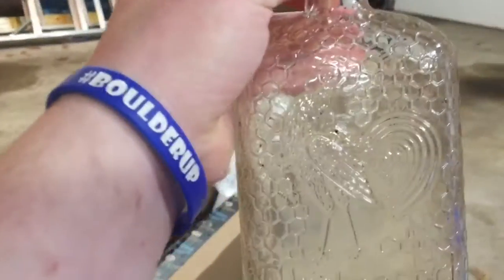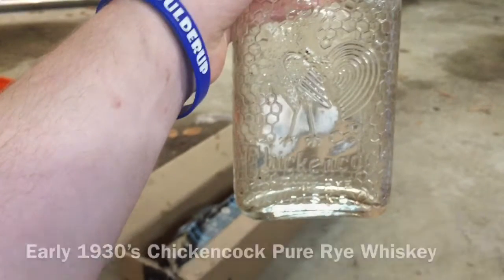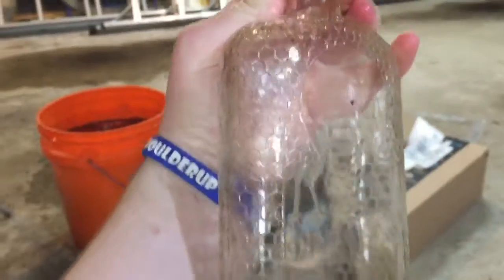Next item — there's this, which is really cool: Chicken Cock Pure Rye Whiskey, and it has a chicken on it. That is really cool. It doesn't say anything about fill-line on it, so I'm guessing it's older.